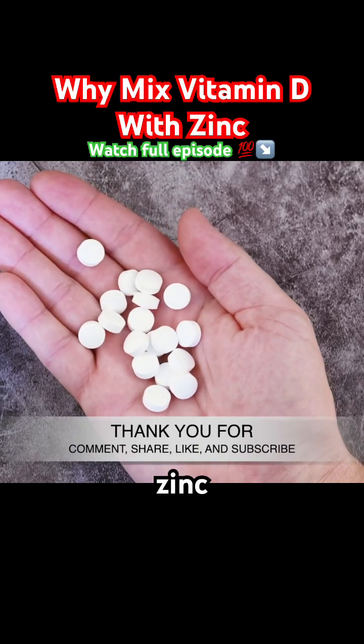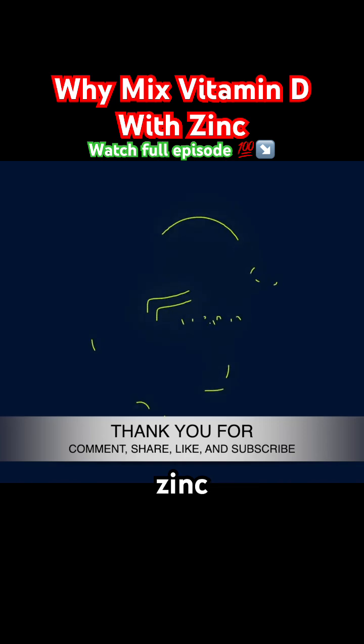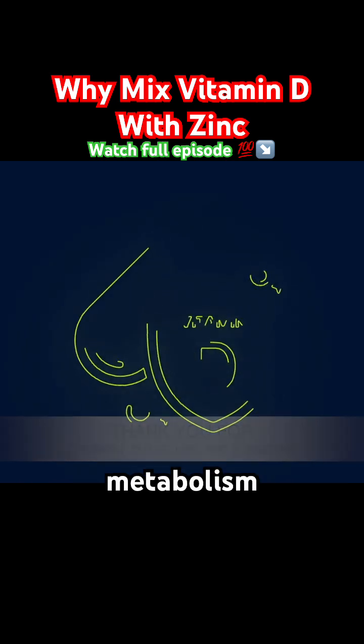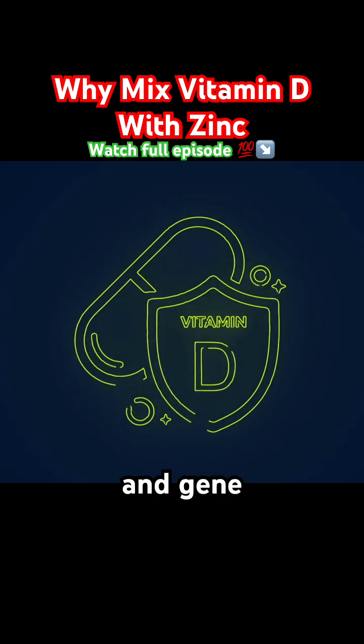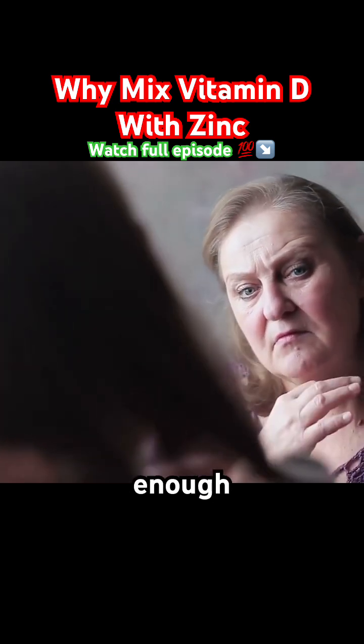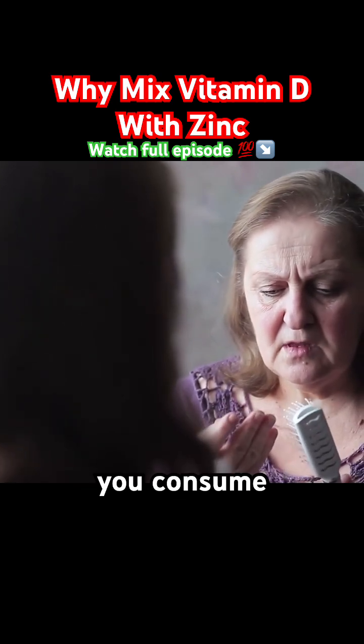Many don't realize how crucial zinc is when it comes to optimizing vitamin D function. Zinc plays an essential role in the metabolism and action of vitamin D, influencing its receptor activity and gene expression. This means that without enough zinc, your body cannot effectively use the vitamin D you consume or produce.